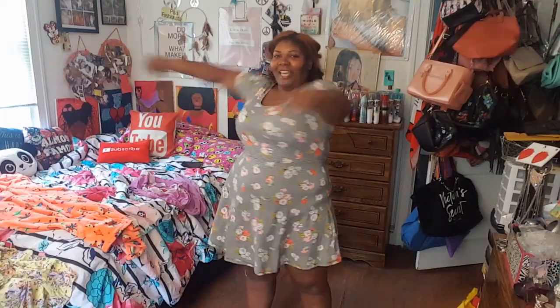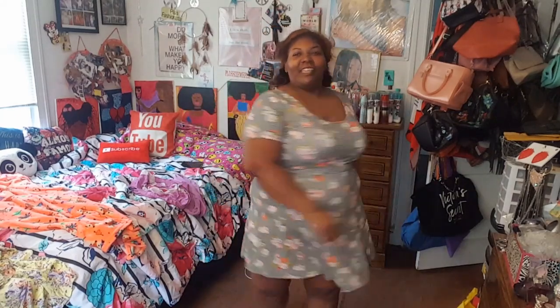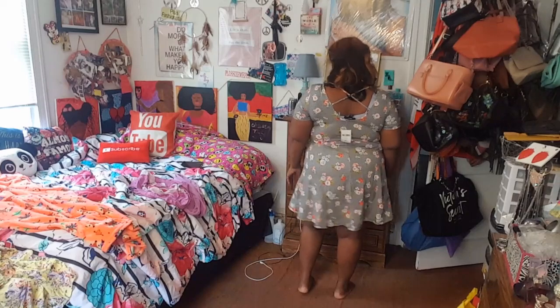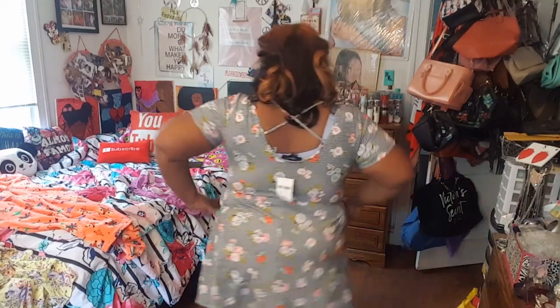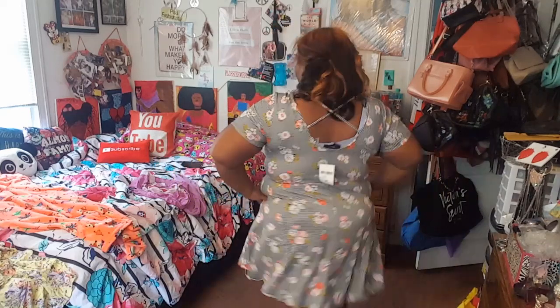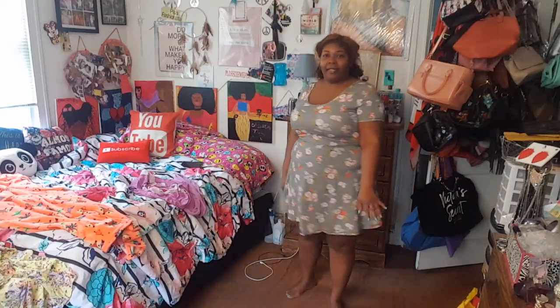Next one — yes, this is more like it! Y'all know how these fit — my favorite comfortable dress. So cute. With all these items I'm definitely going to have better underwear on; I did not have the right underwear on with these dresses.